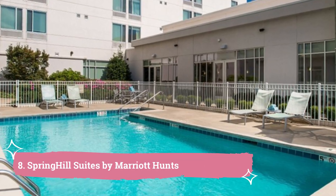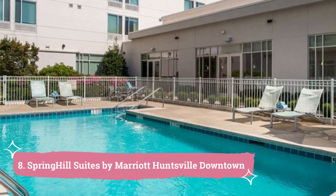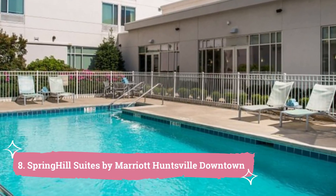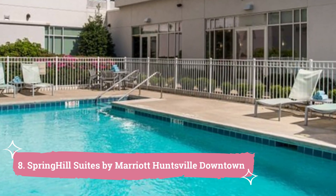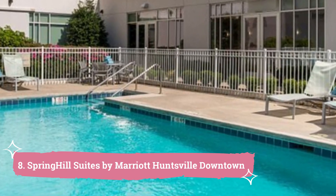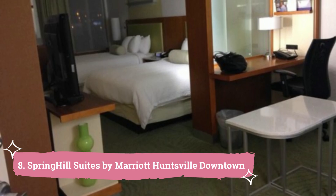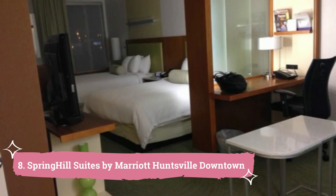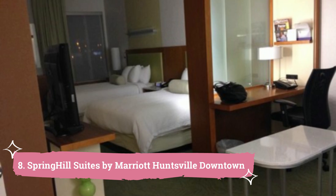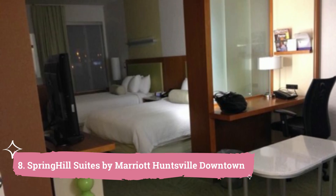8. Spring Hill Suites by Marriott Huntsville Downtown. Alabama A&M University is located in Huntsville, 7 km away from the Spring Hill Suites by Marriott Huntsville Downtown. The hotel has flat-screen TVs with cable channels and lounging areas in each room. There will be a desk, microwave, refrigerator, and tea coffee maker in each guest room.